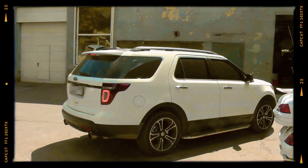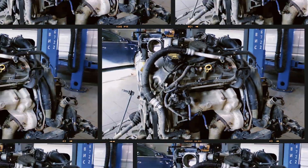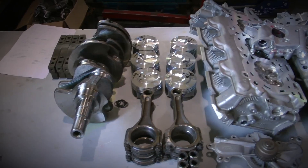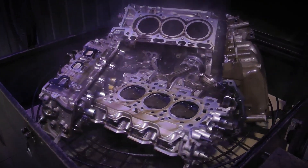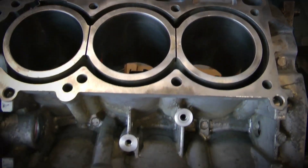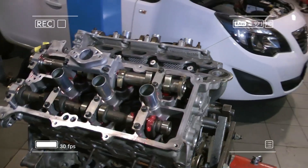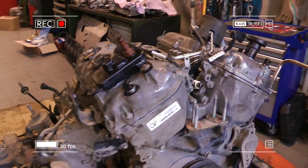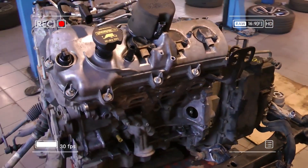Despite these issues, the 3.5 EcoBoost is generally considered a reliable engine, especially in its updated second-generation form. Many examples surpass 300,000 miles with proper maintenance. The engine's strong internal components and intelligent turbocharging make it a favorite among tuners and towing enthusiasts alike. Routine oil changes every 8,000 miles, timely ignition system servicing and watching for early signs of timing chain wear or carbon build-up are key to keeping this engine running for the long haul.